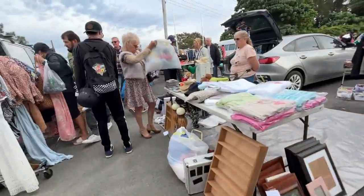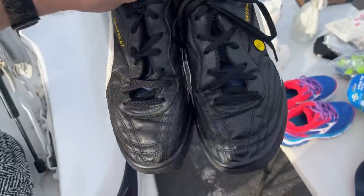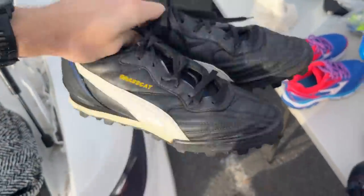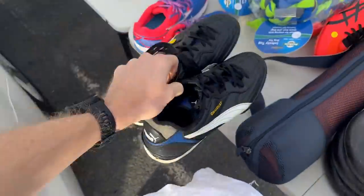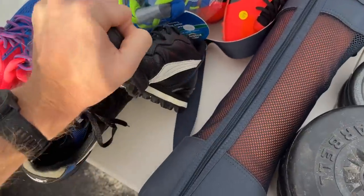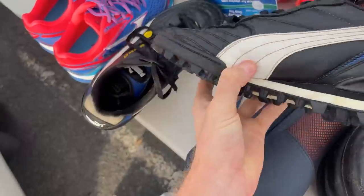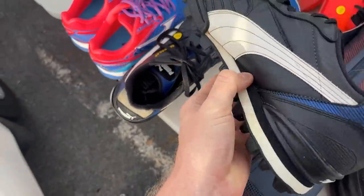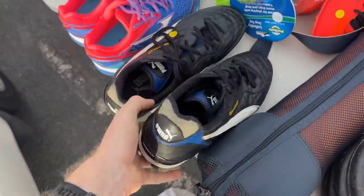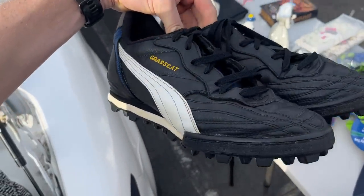These are cool — the old school grass cats, 10 bucks man. That's sick. You always got to check for dry rot though, so I'm just going to do a bit of a bend test. Yeah, not too bad — sometimes they just snap away. The grass cats, I don't even know what they're worth, I just haven't seen them in that long. They're so old.